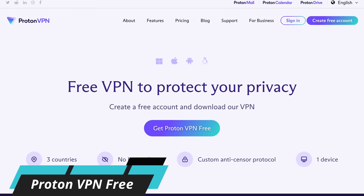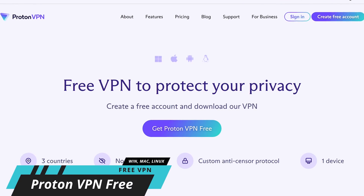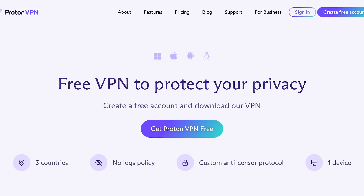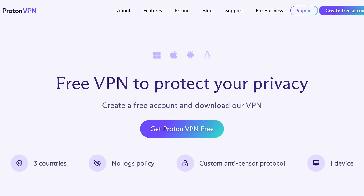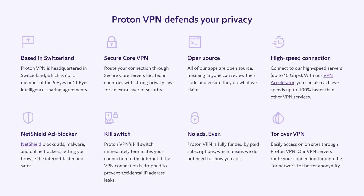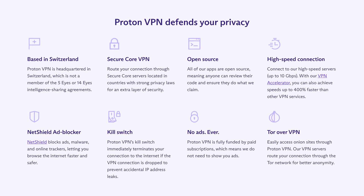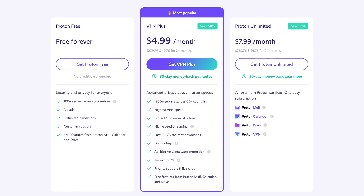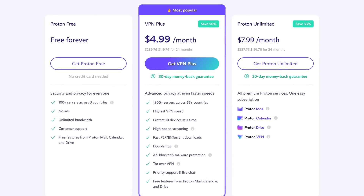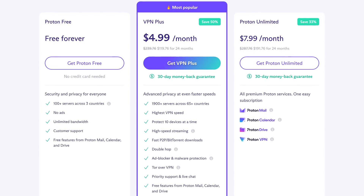If you can't afford to pay for a VPN, you should consider getting the open source Proton VPN free. A VPN is essential these days, especially if you're on public Wi-Fi at an airport, hotel, or shopping mall, to protect your data from being seen by others. Proton has a strict no-logs policy, meaning they'll never store information about the sites you visit. There are no ads, and because they're based in Switzerland, they won't share your data with other countries. On the Proton VPN free plan, there are no data caps, but you are restricted to 100 servers in three countries. For most people, that won't be an issue. If you need additional features, plans start at $4.99 per month.